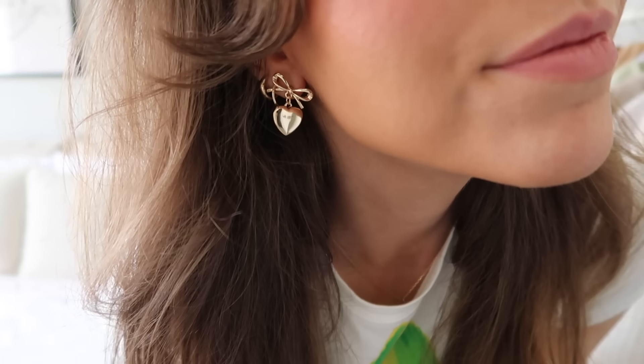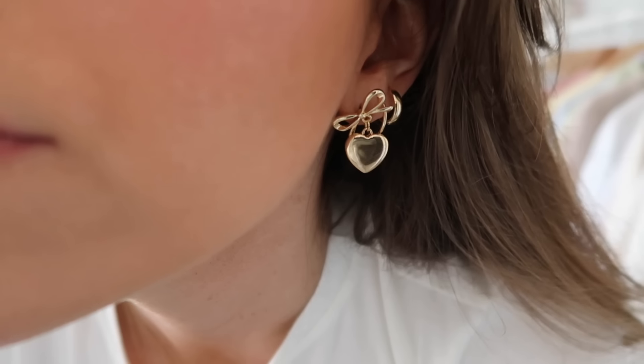Next up are these earrings — they're these little bows and hearts, so cute. I'm going to California this month for my sister's bachelorette trip and we're going to Disneyland, and these are just perfect for that. The bows and hearts kind of remind me of Disney — happy and fun. They're also really lightweight, which I love.